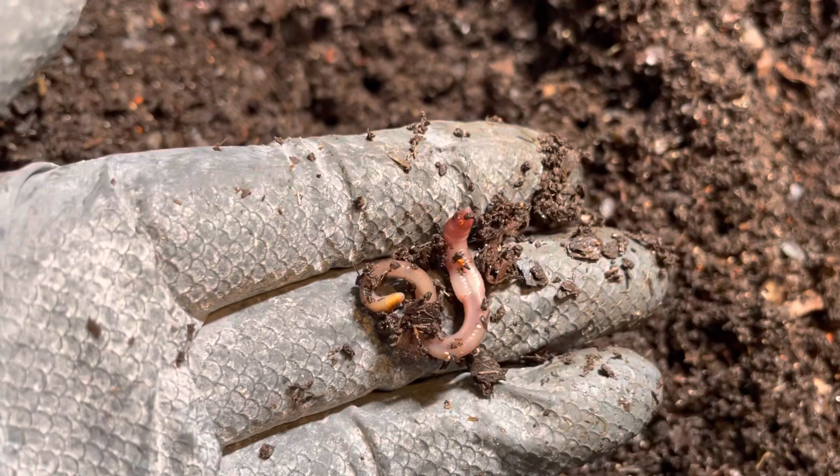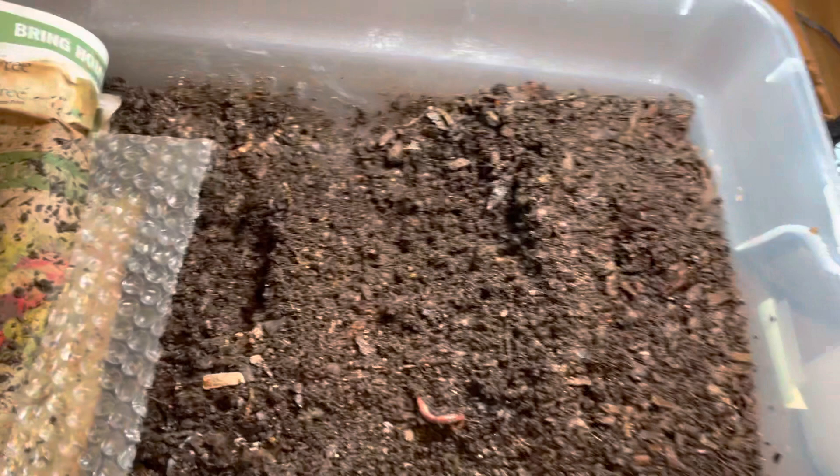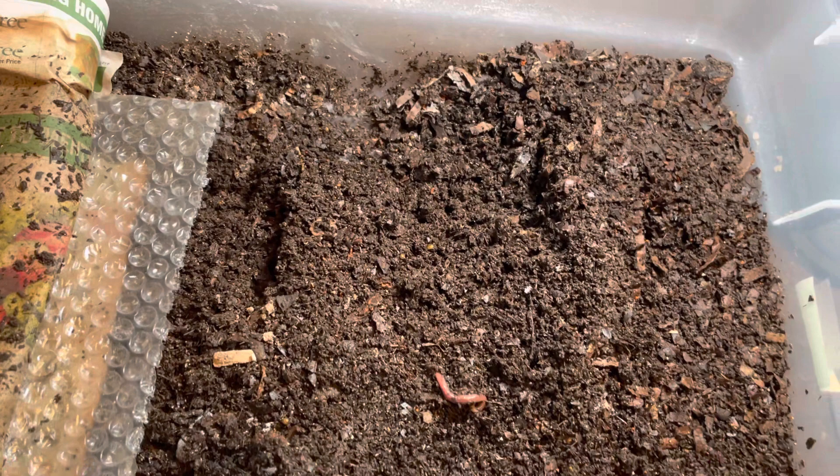Quick video — I hope this gives you some information about azomite and perhaps makes you think about adding it to your worm chow or directly to your worm bins. I will update you as I go along and see how the whole experiment works out. Please like, subscribe, and comment, especially if you have any experience with azomite yourself. I look forward to continuing this journey with you. Yours in the dirt — bye!